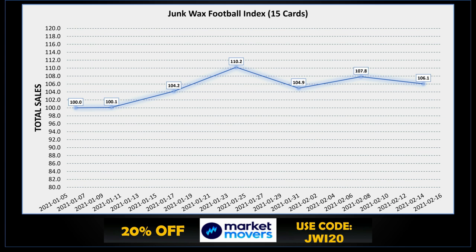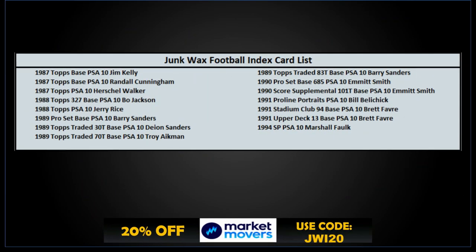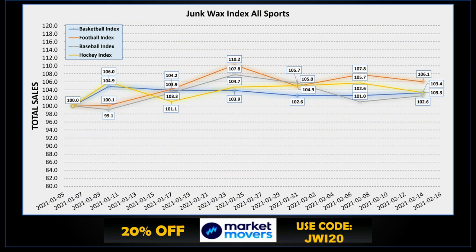That's it for the top 10. Let's take a quick look at the Market Movers Junk Wax Football Index. For the week we're down a little bit — off that Super Bowl high from last week — down to 106.1, but still up 6.1% from January 6. Fifteen cards make up the Junk Wax Index. Looking at all four sports, football is still leading the pack at 106.1, with hockey and basketball all within 0.1% of each other, and baseball still lagging behind. There's a link in the description for the Market Movers app — save 20% on your first month with code JWI20.